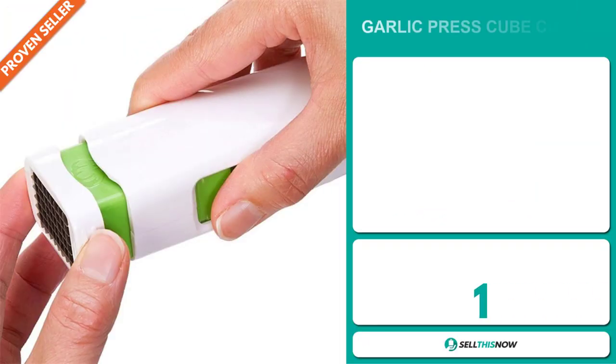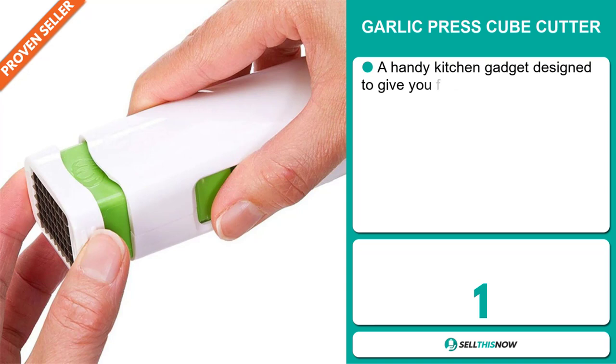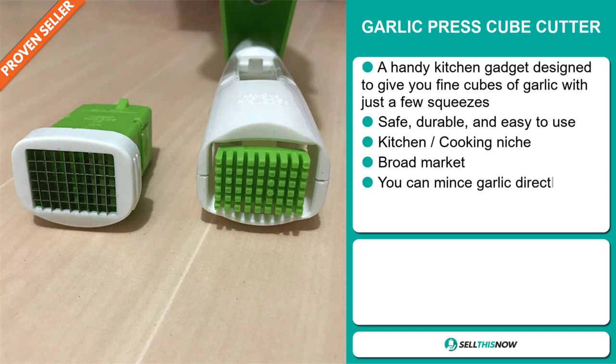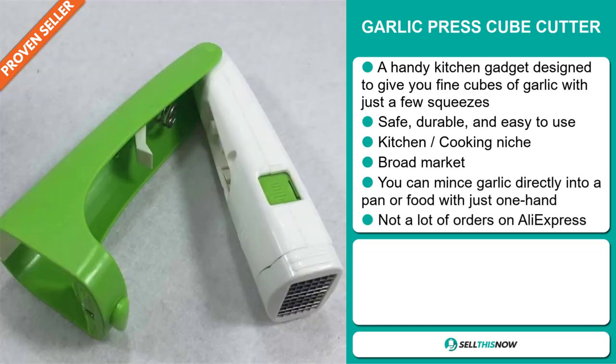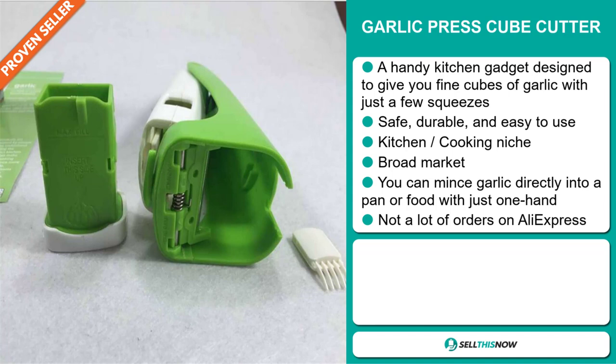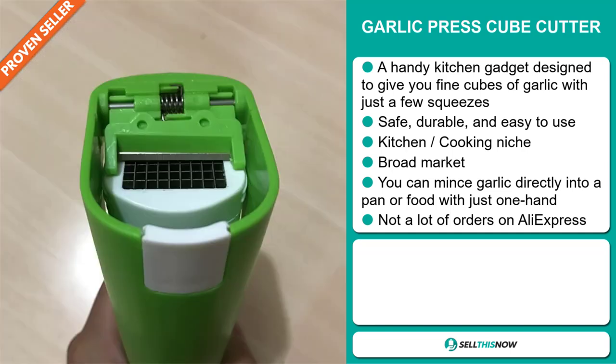Our next product is the Garlic Press Cube Cutter. This is a handy kitchen gadget designed to give you fine cubes of garlic with just a few squeezes. It's safe, durable, and easy to use. It falls under the kitchen cooking niche market, and we also think that this item has a broad market base. You can mince garlic directly into a pan or food with just one hand. We also think it has a lot of untapped potential. So far there haven't been many orders on AliExpress, so you could definitely take advantage of this.